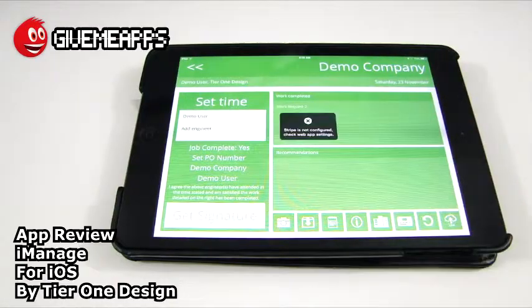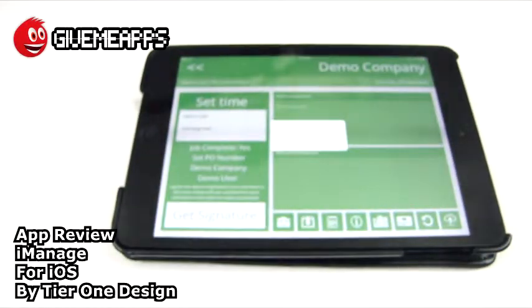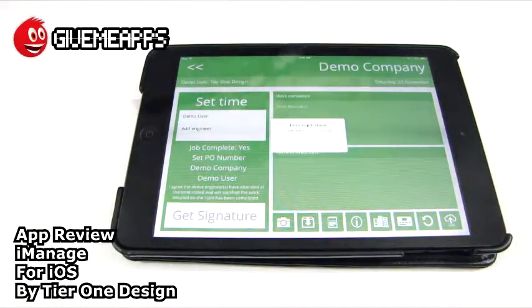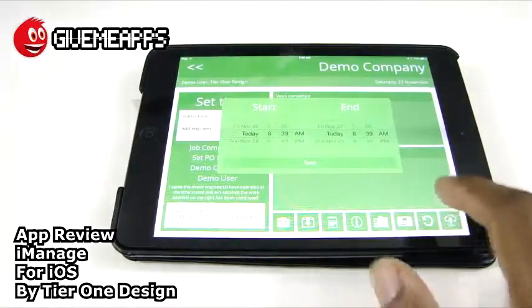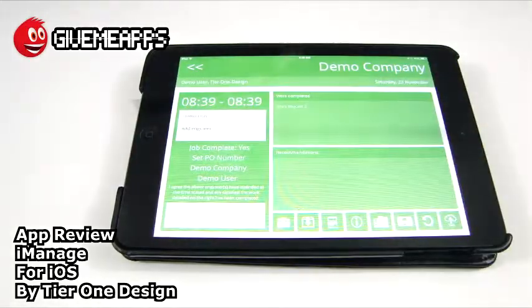If you want to let the boss know where you are, this would come in handy. Stripe is not configured — we'd have to look deeper into that. We can clear the job sheet, or send the job sheet up so other people can check it out. It says error in job sheet: site is missing, date is missing. We would just enter that information right there and tap save.